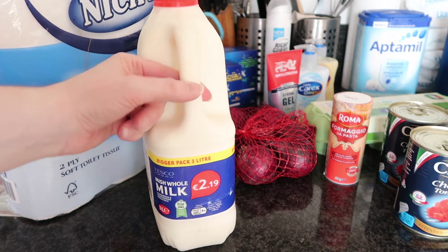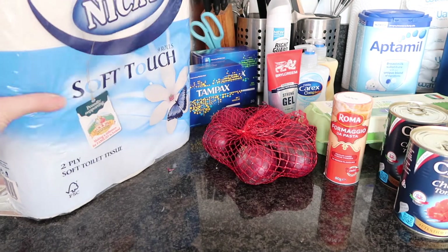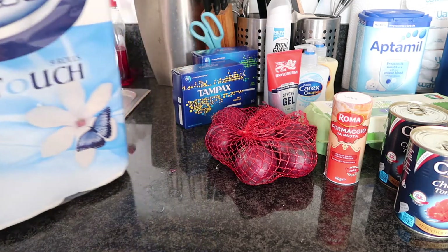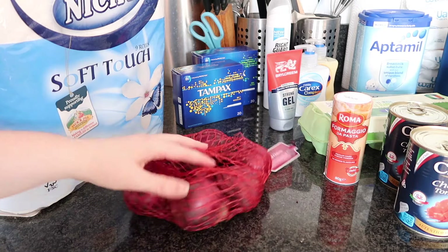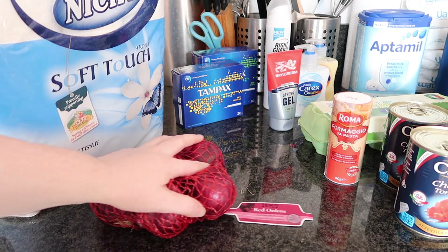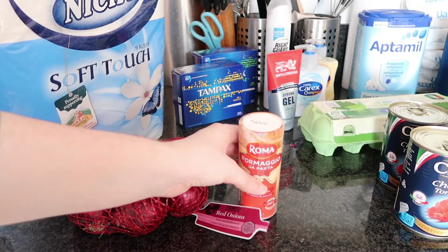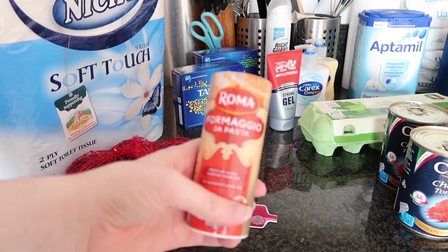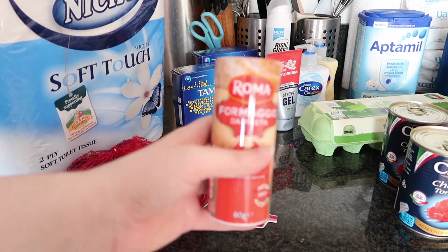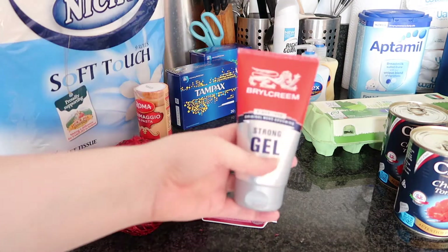So I got three litres of whole milk which was €2.19. I got this 9-pack of toilet roll which worked out at €2.69. Then here we have this net of red onions which worked out at 59 cent. Here we have the Roma Fromaggio pasta which worked out at €1.75.